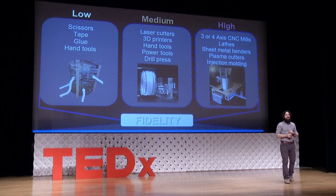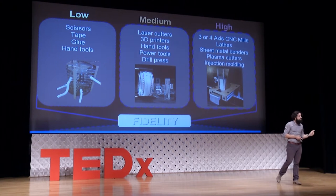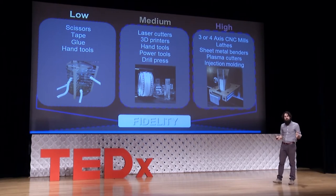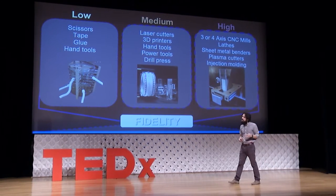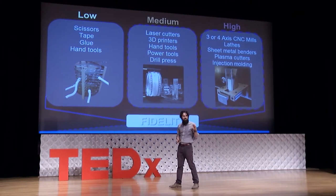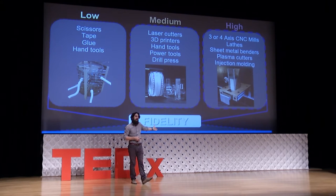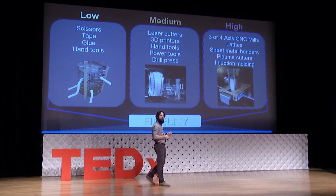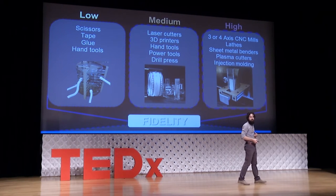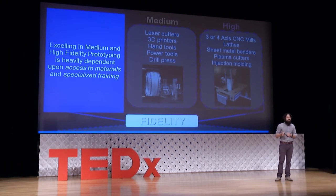The tools that create low, medium, and high fidelity prototypes are different. A low fidelity prototype uses things like scissors, tape, and glue. Medium fidelity prototypes can be created with laser cutters and 3D printers. High fidelity prototypes could only be created with knowledge of complicated CAD packages and CNC mills, as well as injection molding or plasma cutting. At the OEDK, we have these high and medium fidelity tools.